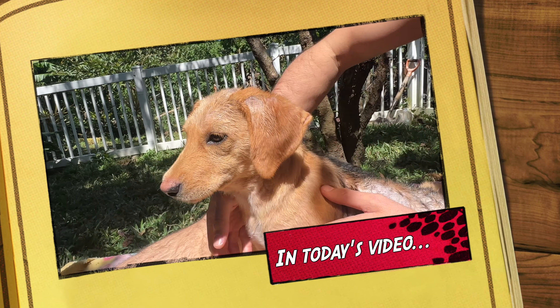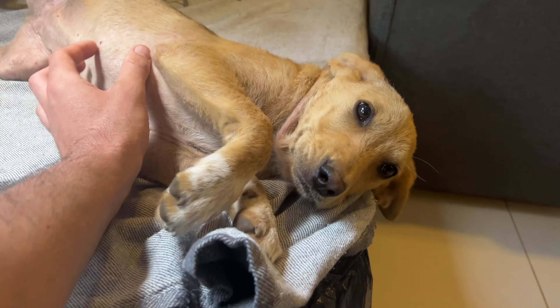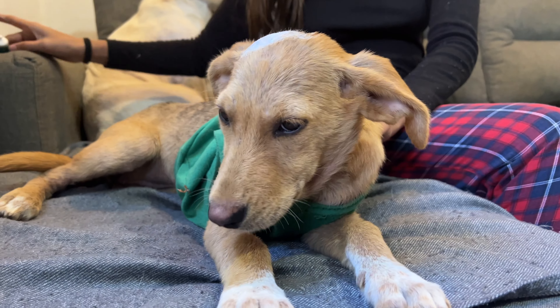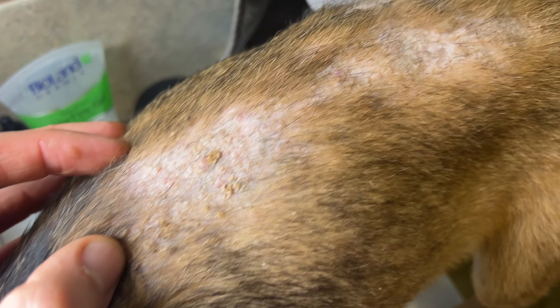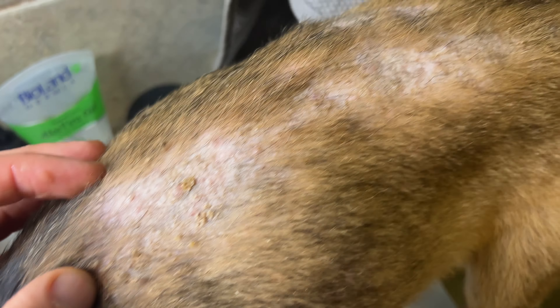In today's video we are going to introduce you to Nala, one of our most recent rescues. This beautiful puppy, about 4 months old, came to us with serious skin problems. A large part of her body is affected and it requires a lot of care — basically baths with special shampoo and lots of cream. But we are sure that when she recovers it won't take any time to find her the perfect family for the rest of her life.